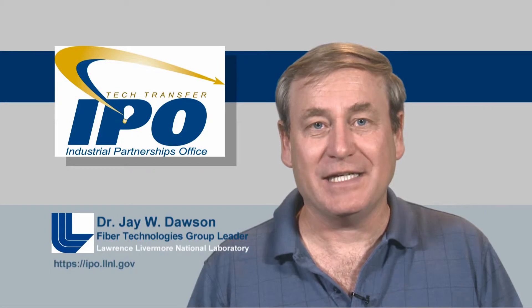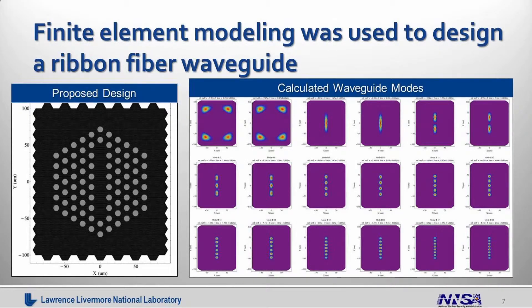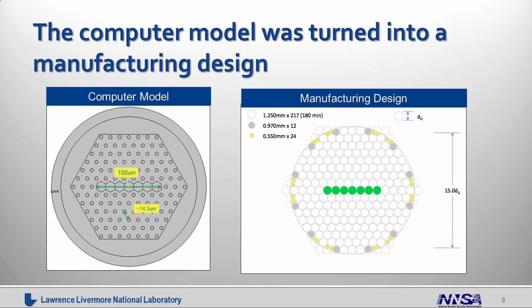So we had an idea for something we believed would produce a lot more power — what do we do with that idea? First, we take it and turn it into a computer model. We created a number of proposed designs, which are turned into finite element models. The finite element models are then used to calculate the optical properties — you can see the calculated waveguide modes or optical outputs you would expect from the design. Once we have that design, we take the computer design and turn it into a manufacturing design: we specify what holes or specific optical elements need to be at specific locations, and we determine what sizes of rods and tubes to use to build that up.